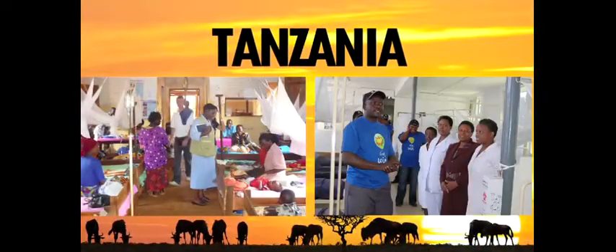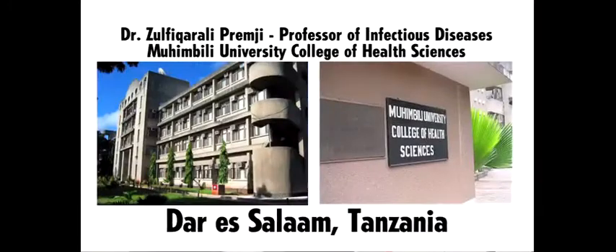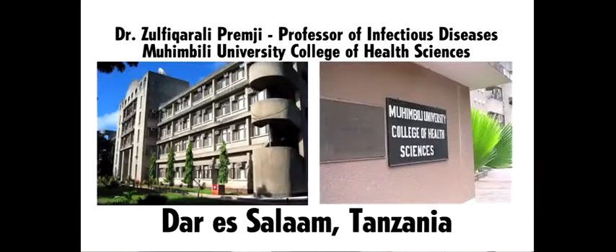The goal of our project is to take this diagnostic technology and adapt it for use in resource-limited clinics in Tanzania. In collaboration with Dr. Azul Premji, we will develop a low-cost testing wand that will process a drop of blood and provide an easily interpretable test result in 20 minutes.